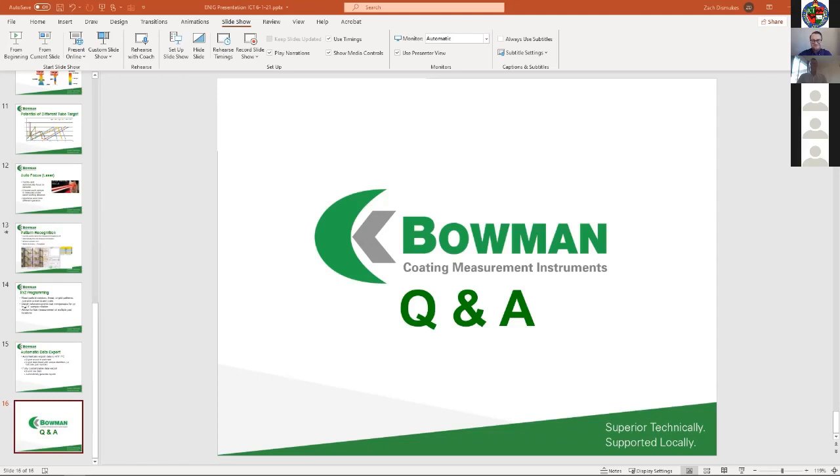We've just gone over time, so we'll call it a day there. If anyone has any more questions, I'm sure all of our speakers will be very happy to have you reach out to them directly.